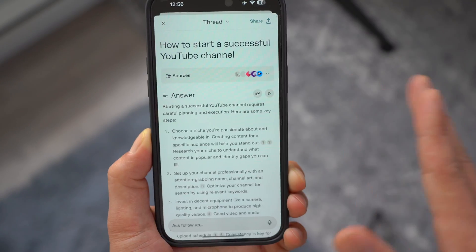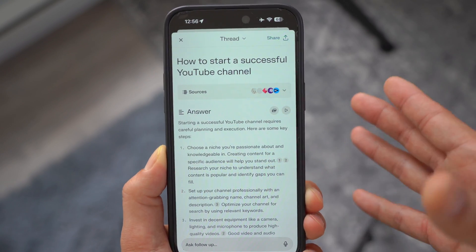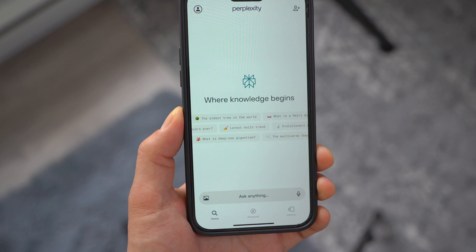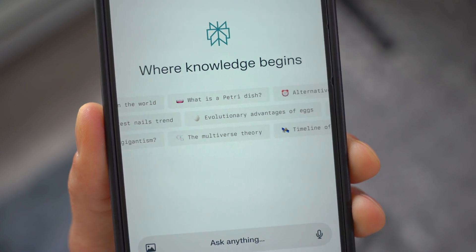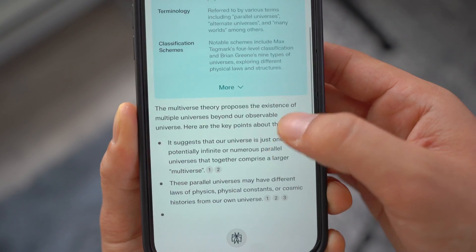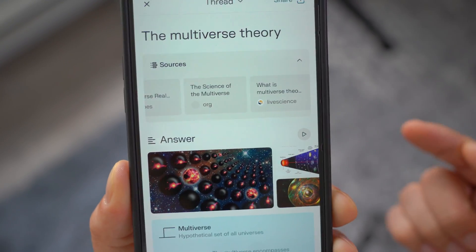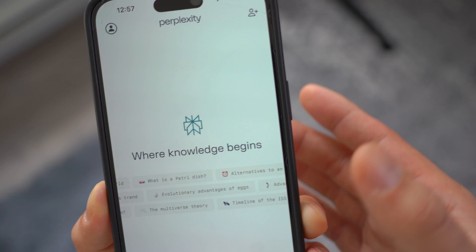Last but not least is called Perplexity — this is my go-to app for researching online and coming up with video ideas for my YouTube channel. It helps you surf the web and find trustworthy resources for projects or videos. Once you download it from the App Store — completely free — it shows trending questions other people are asking, like multiverse theory. It's great for academic research, giving you solid resources you can use in research papers.